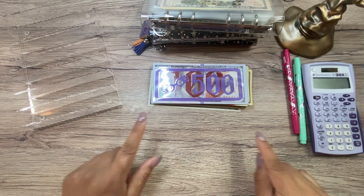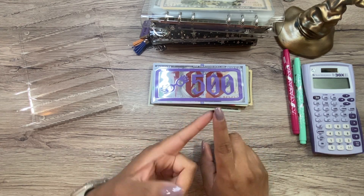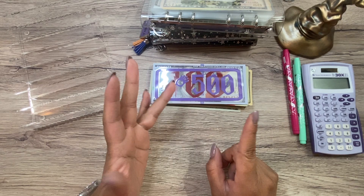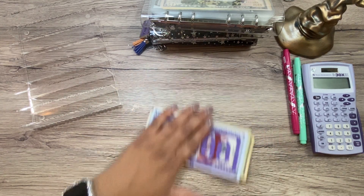Hi friends, welcome back, or welcome if you are new. My name is Yareli. Today we're going to be stuffing our sinking funds — both our revolving funds and our long-term funds. We're also going to be stuffing our house fund and adding a little bit to our emergency fund. So let's get started.